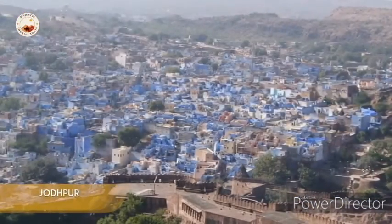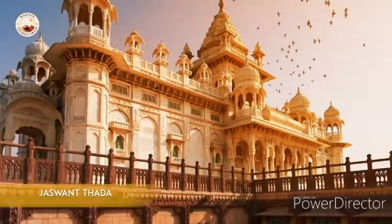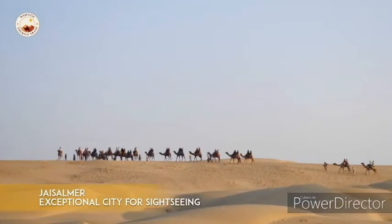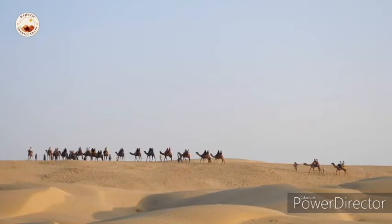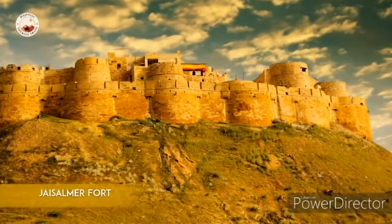In Jodhpur, one gets to visit Mehrangarh Fort, Jaswant Thada, and the clock tower. At Jaisalmer, which is an exceptional city for sightseeing, tourists get to visit attractions such as Jaisalmer Fort, Gadisagar Lake, and Patvon ki Haveli.